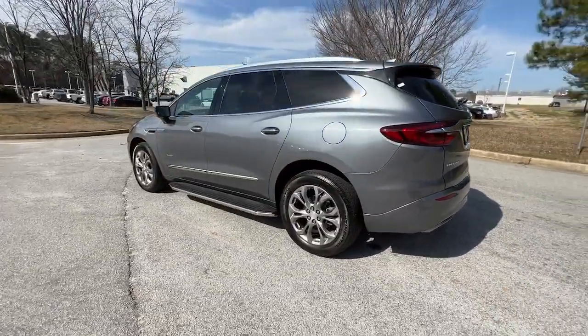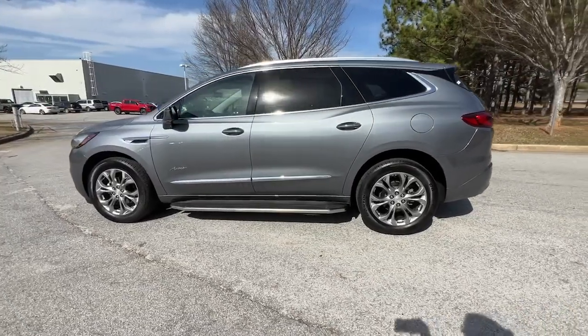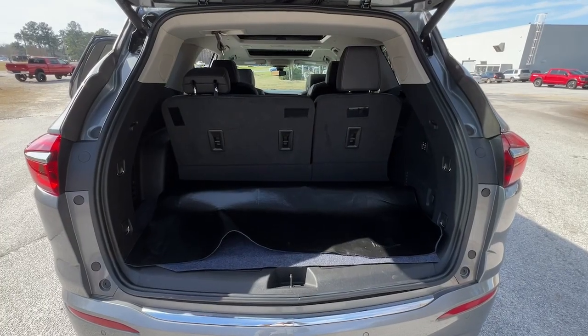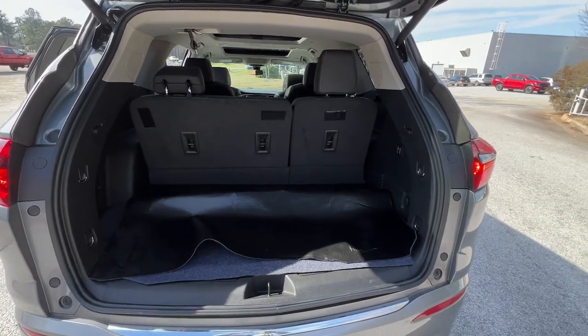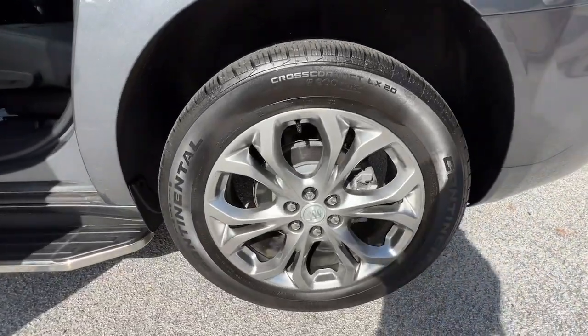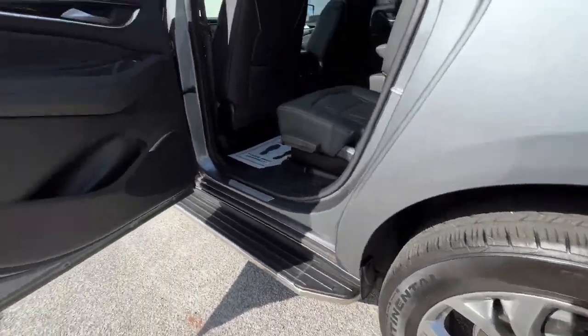The following are some of this vehicle's highlighted options: lane departure warning, keyless entry, hands-free liftgate, sunroof/moonroof, navigation system, cooled front seat, power liftgate, satellite radio, heated mirrors, power passenger seat.